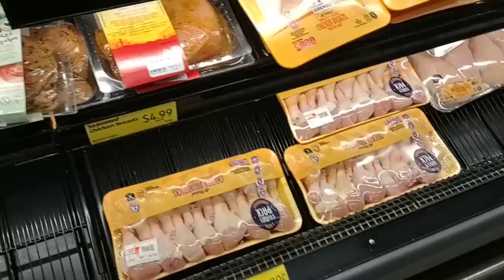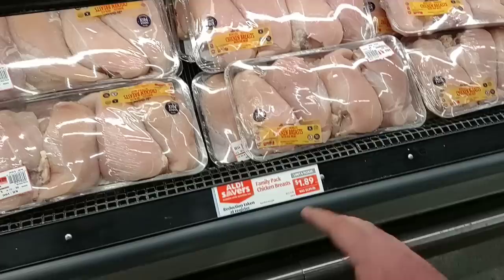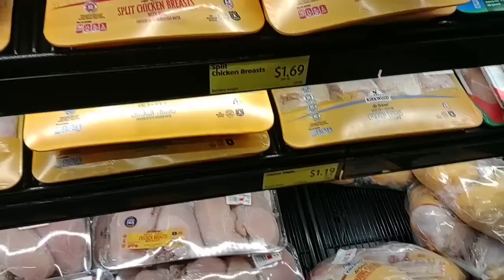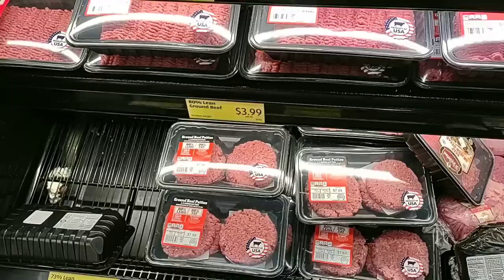Boneless pork country style ribs are $3.99 a pound. Here's the important thing — they have chicken. We have been having trouble finding chicken all over the place. They have the family pack chicken breast — limit four please — at $1.89 a pound. These are four huge chicken breasts for $11.64. We've used these for a lot of stuff, including chicken and dumplings. All the chicken here has been good. The Kirkwood brand — a lot of people say it's basically Tyson. It's delicious, I'll say that.